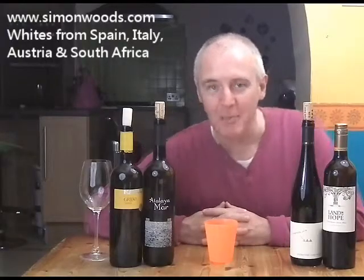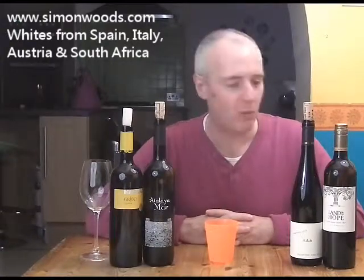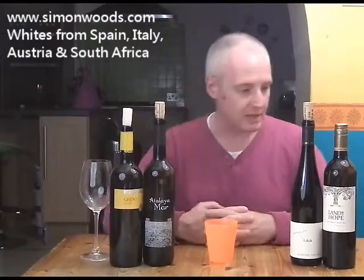Hi there, Simon from SimonWood.com. I have a really odd range of wines in front of me today — white wines, from different countries, different grape varieties. So let's just dig in and see where we get.